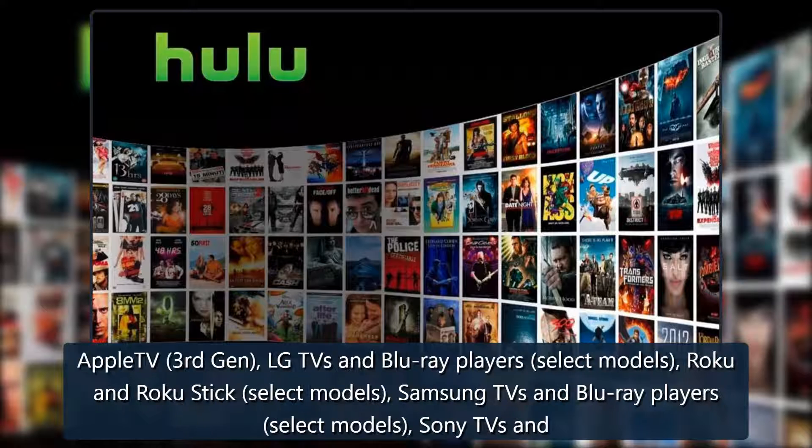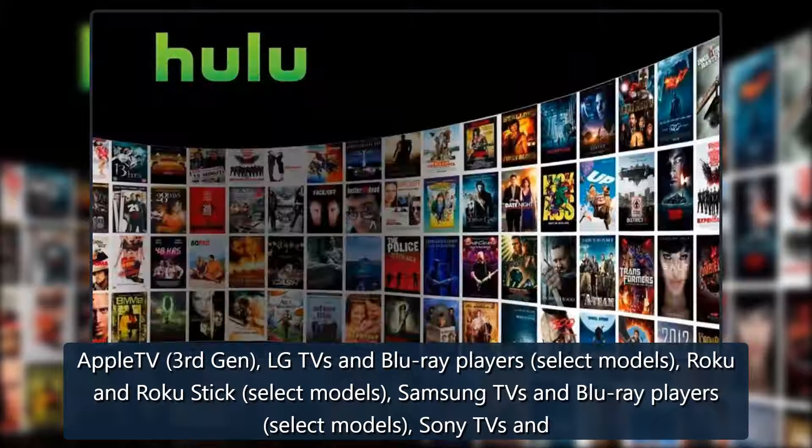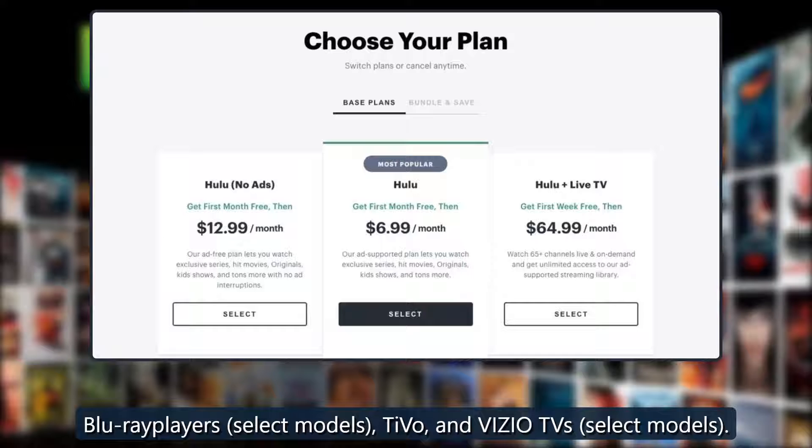Devices supporting the classic Hulu app include: Apple TV 3rd Gen, LG TVs and Blu-ray players (select models), Roku and Roku Stick (select models), Samsung TVs and Blu-ray players (select models), Sony TVs and Blu-ray players (select models), Vizio TVs (select models).